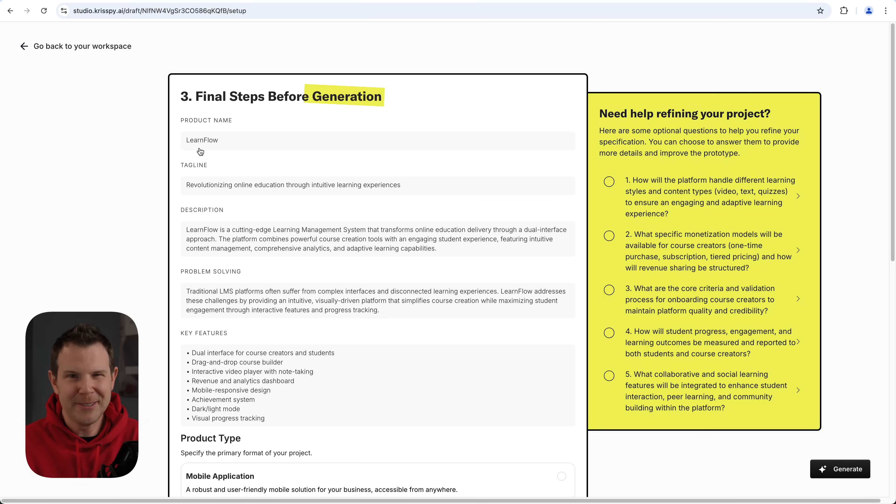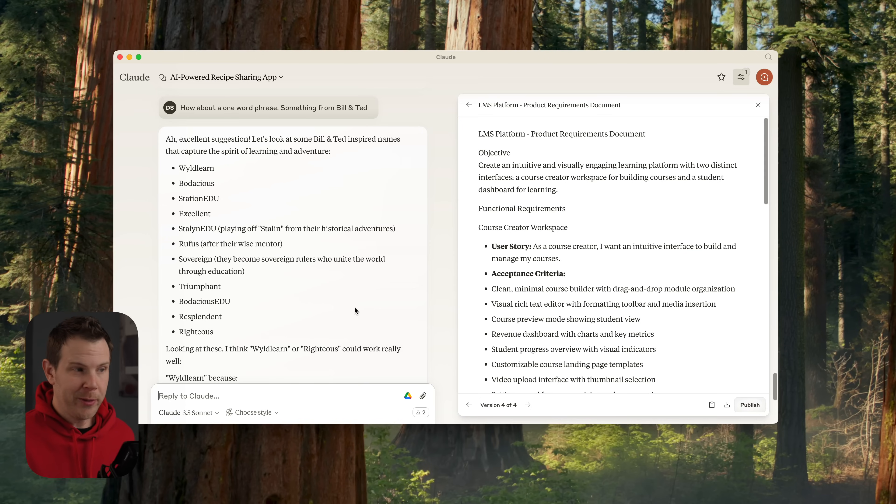My goal is to make it self-hostable — something like the 'Once' products, where you spin up a server, run a script, and have your very own LMS completely independent from something like WordPress. The default name 'LearnFlow' is a little too close to another product in the WordPress space for my taste. So I'm working with Claude to find a better name. It gave me some ideas, but they were a bit bland and generic, so I asked for something from Bill and Ted.